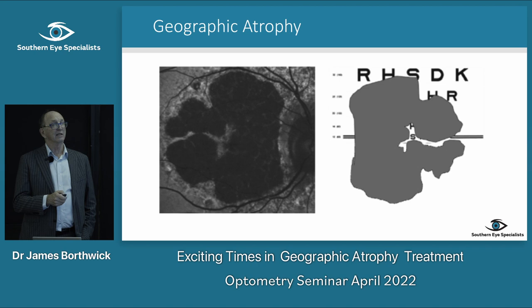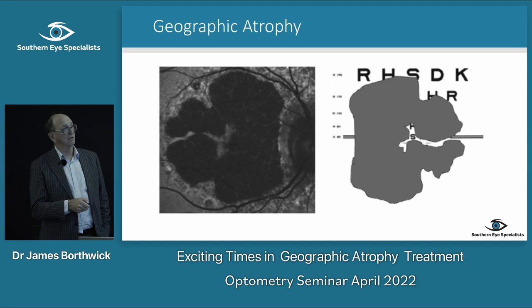I like this diagram because it shows the outline of damage — this person has just a little bit of retinal pigment epithelium surviving in the centre.